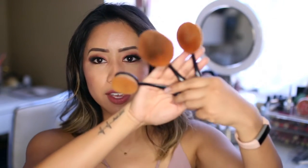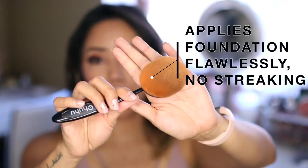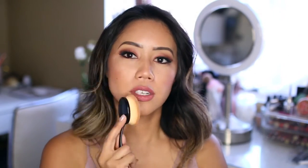My favorites for applying foundation are these three oval brushes. My first favorite is the largest oval brush — the bristles are seriously super soft, very compact and really packed in. I also washed these oval brushes and did not get any shedding, which is always a good sign. The handles are plastic, so when applying foundation you want to press, and I like to have my finger right behind the neck of the brush for a little more support.